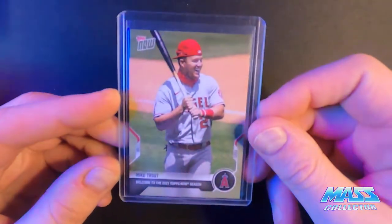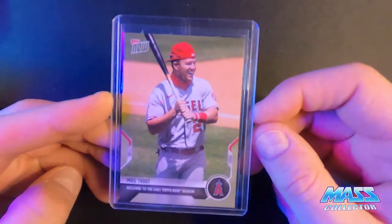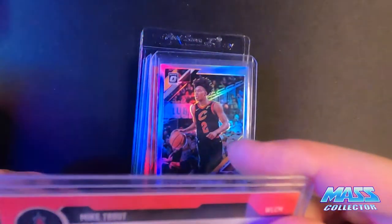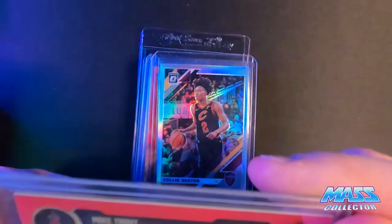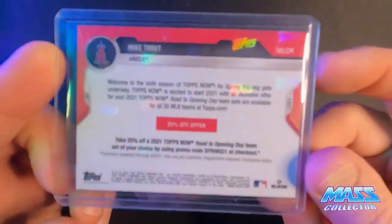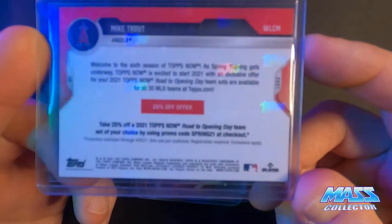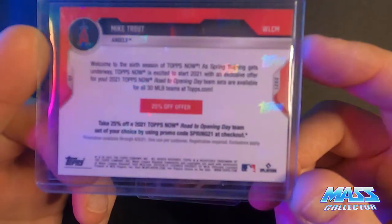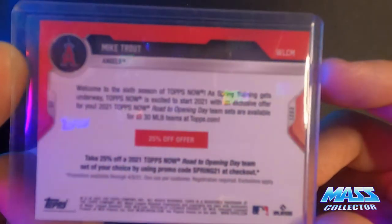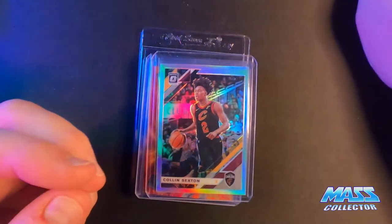Topps sent me this card just because I've bought things from them on Topps Now. This says welcome to the 2021 Topps Now season. On the back it gives you a 25% off offer. So anybody out there that wants that, you can take 25% off the 2021 Topps Now road to opening day team set of your choice by using promo code SPRING21 at checkout.